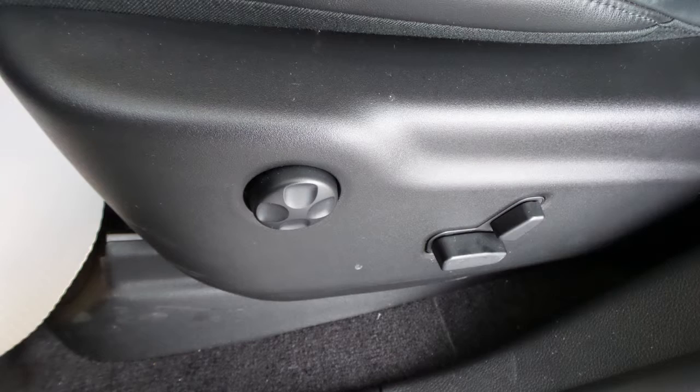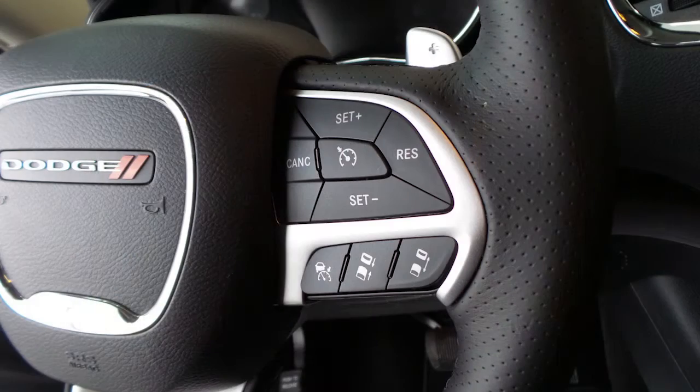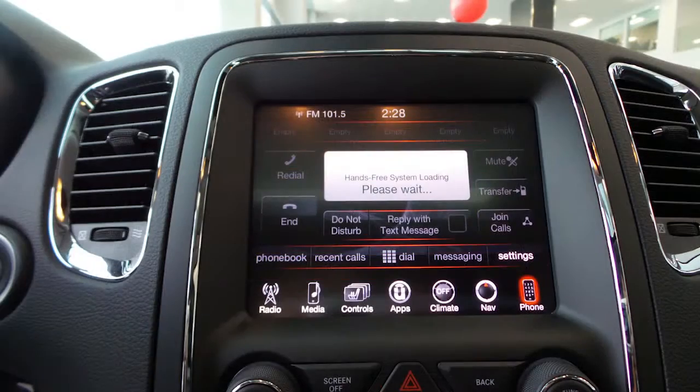Aside from your standard features, this vehicle includes a remote start system, automatic headlamps, power adjustable seats with lumbar adjust and memory, a universal garage door opener, steering wheel mounted audio controls with cruise control, a touchscreen media center with AM and FM radio, Sirius satellite radio, and Uconnect voice command with Bluetooth.